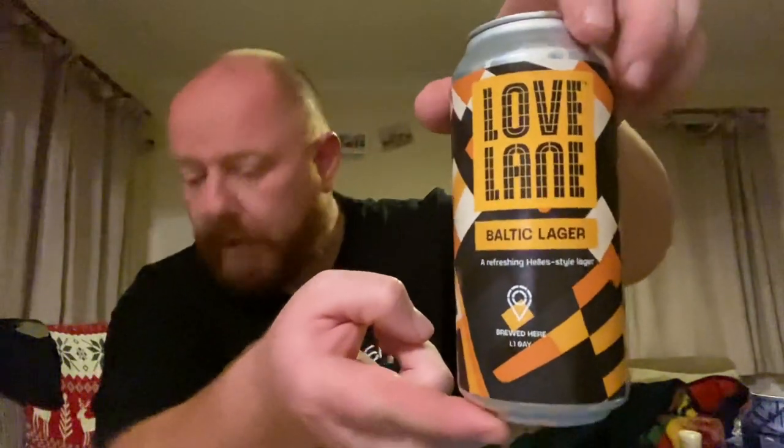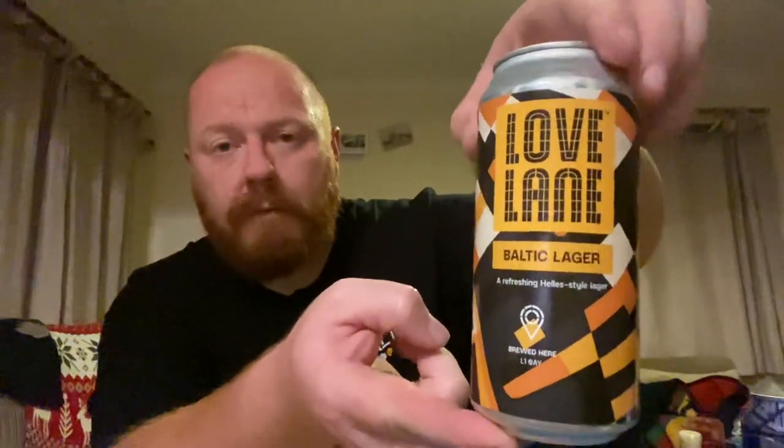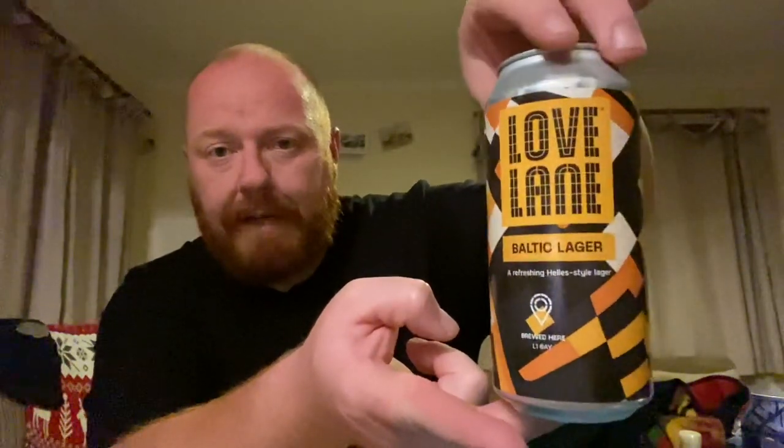Lovelane released a couple of beers in the previous Lidl launch and I thought they were both pretty bad — it was the Berliner Weisse and the Pale Ale, and I thought they were both pretty poor. But they've gone in with two new ones in this range. Lovelane from Liverpool — this is their Baltic Lager coming in at 4.4% ABV in a 440ml can, and that was £1.49.